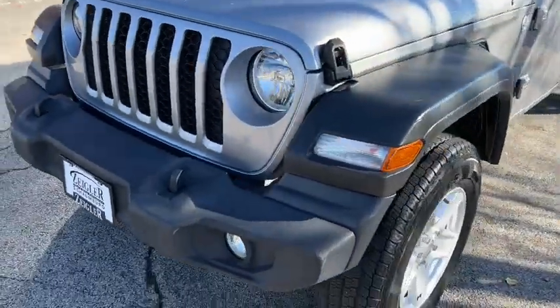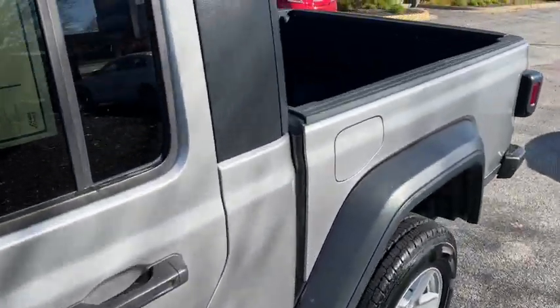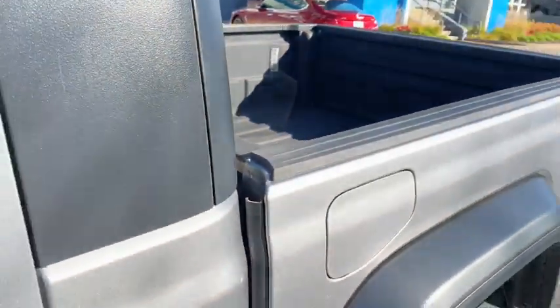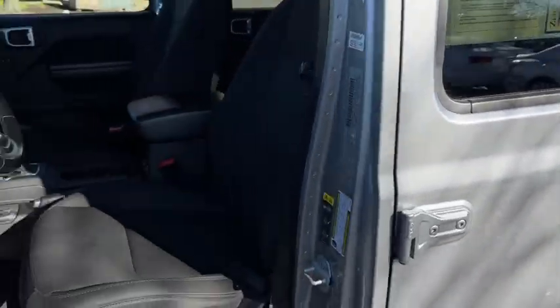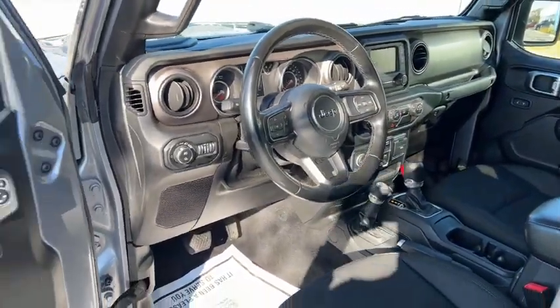The following are some of this vehicle's highlighted options: keyless entry, backup camera, bed liner, fog lamps, heated mirrors, leather-wrapped steering wheel, aluminum wheels, electronic stability control, traction control, and intermittent wipers.